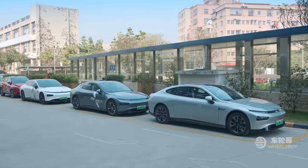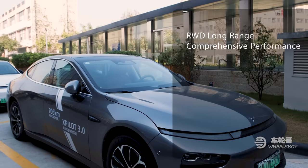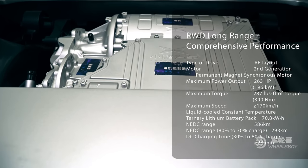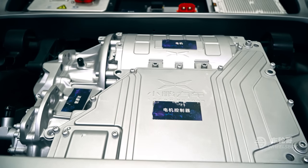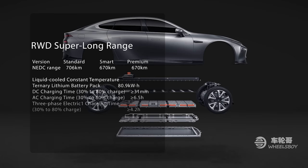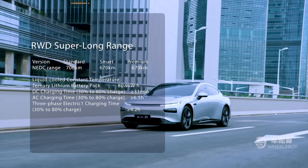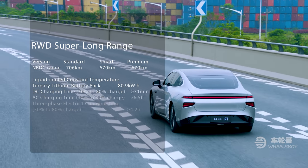There are three versions of the P7, all built on its Smart Electric Platform Architecture, or SEPA. Despite its name, the long-range model is essentially the base standard-range version, with a rear-mounted electric motor producing 263 horsepower and 287 pound-feet of torque. The super long-range model keeps the same rear-mounted motor but upgrades the liquid-cooled ternary lithium battery pack from 70.8 kilowatt-hours to 80.9. The increased size, combined with decreased weight and some aerodynamic modifications, means claimed NEDC range jumps from 586 kilometers to 706 kilometers. Super indeed.